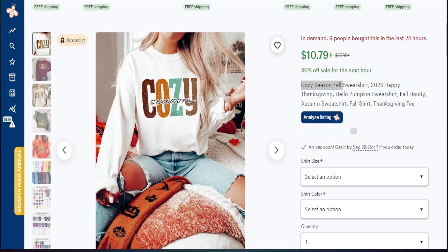I opened up this product in Etsy to confirm the data. We can see the best sellers badge, a high sales volume in the past six months, and Etsy's own indication that this product is in demand because nine people bought it in the last 24 hours. Before we create a design to fit this niche, we want to copy the first line of this product — 'cozy season fall sweatshirt' — and put it in the Etsy search bar to see the results, so we can identify what's being sold on the first page and how we can add something different.